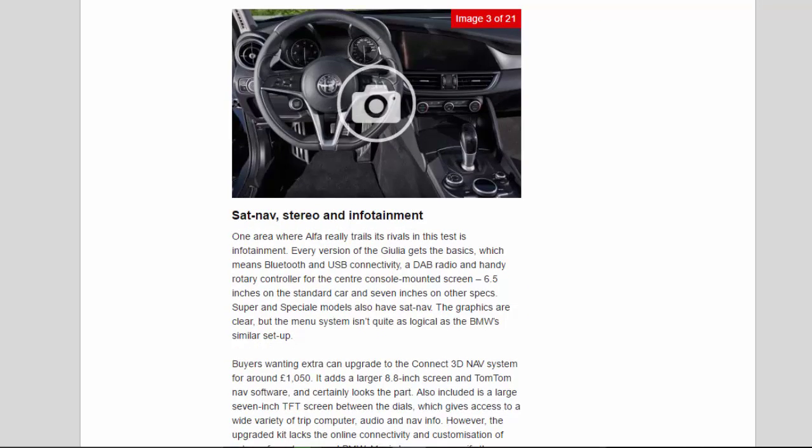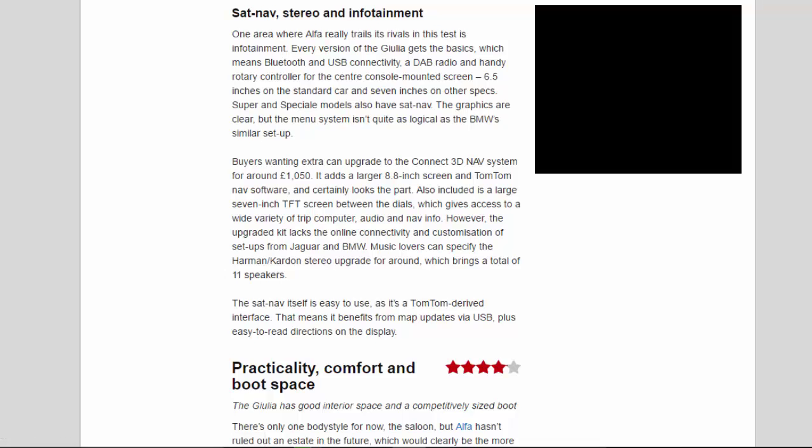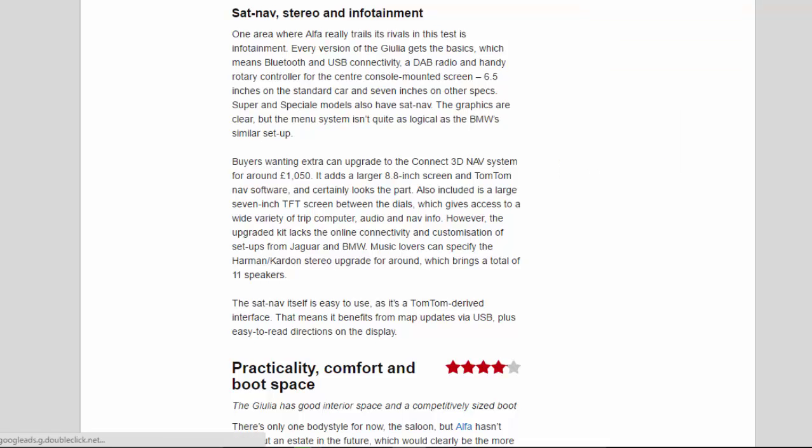SAT NAV, Stereo, and Infotainment: one area where Alfa really trails its rivals is infotainment. Every version of the Giulia gets the basics — Bluetooth and USB connectivity, a DAB radio, and a handy rotary controller for the centre console-mounted screen, 6.5 inches on the standard car and 7 inches on other specs. Super and Speciale models also have sat-nav. The graphics are clear, but the menu system isn't quite as logical as the BMW's similar setup.